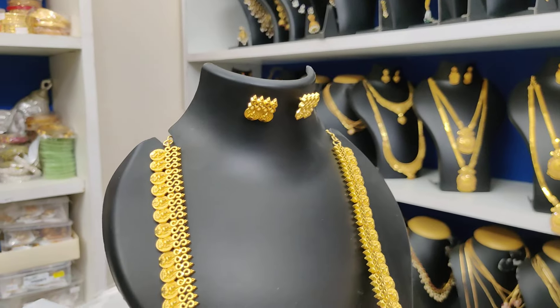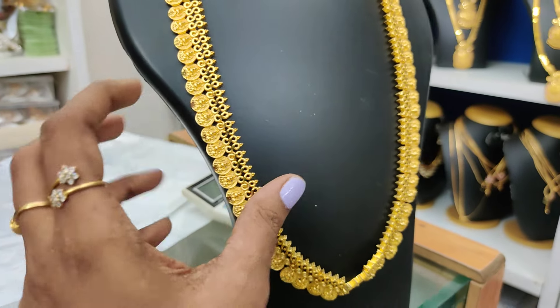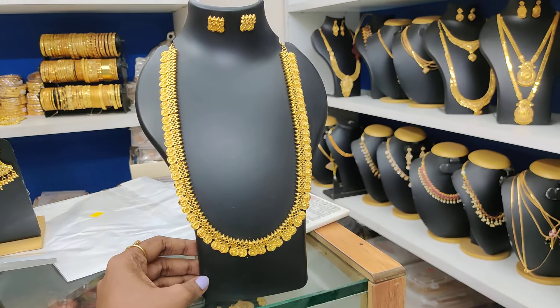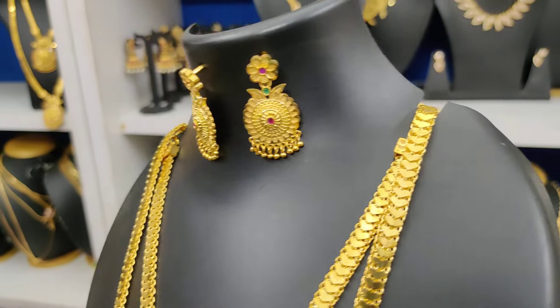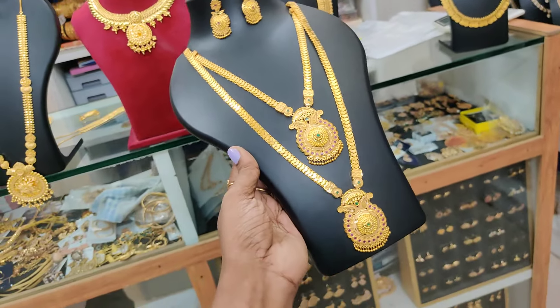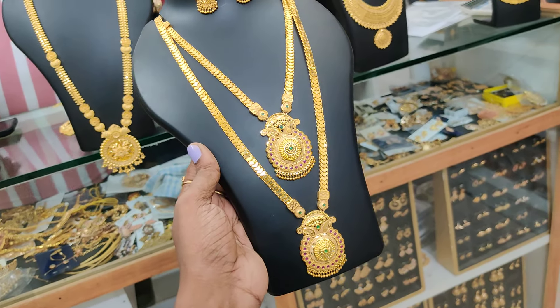With earrings, 1499 plus shipping cost. Limited stock, this is U-type. Finishing is also available. Just 2 pieces available — 1899 rupees plus shipping. The pattern is super. Just when you have to place it, finishing is also available — 1899 plus shipping cost.